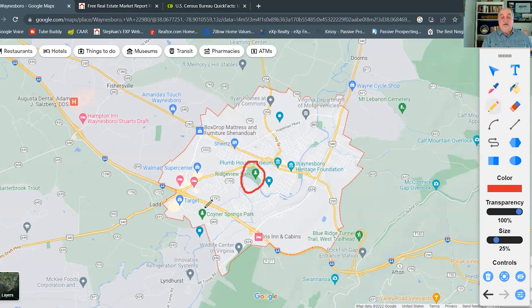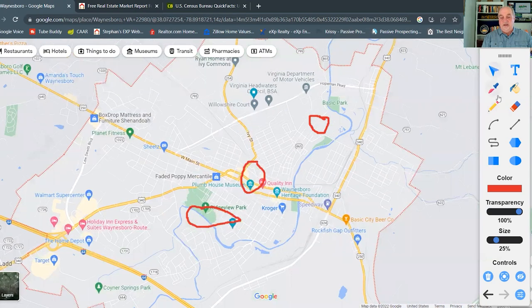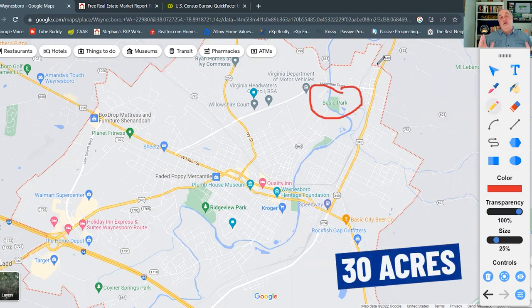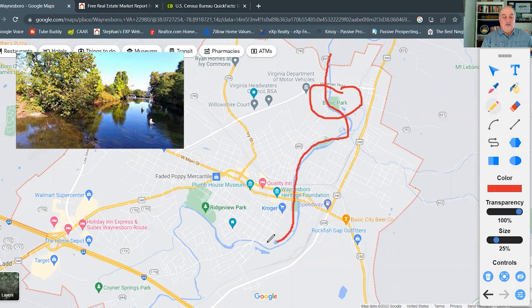Another park you'll find is Conyer Springs Park — 145 acres with a lot of walking trails, so if you're looking to get out and walk, this is a great place. There's also Basic Park, which is about 30 acres. One of the cool things about Basic Park is that it lies right along the South River, the river that runs through the city of Waynesboro.